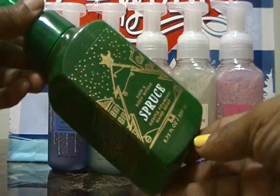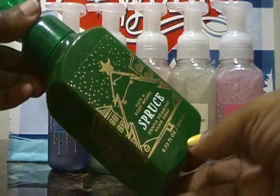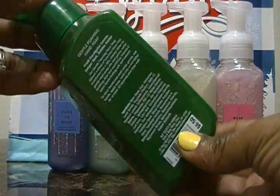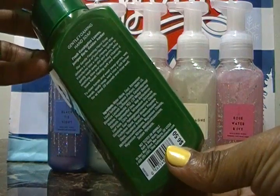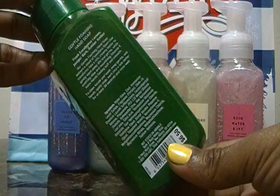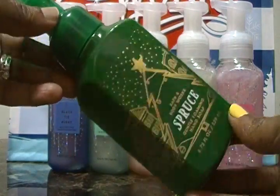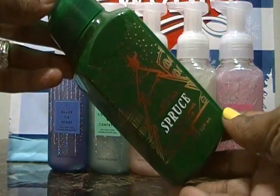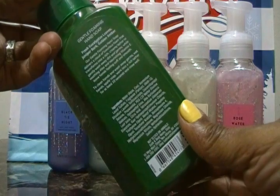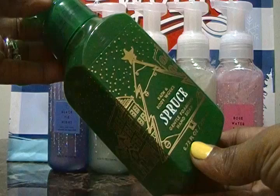Starting off with Spruce — I'm sure this is just a holiday fragrance because of the packaging, but I'm not sure if it will be in the core line. This is the foaming soap and the notes are fresh eucalyptus leaves, juniper bark, and golden amber. This is really nice Christmas packaging and I love green — my favorite color. In this one you really smell the eucalyptus very strongly.